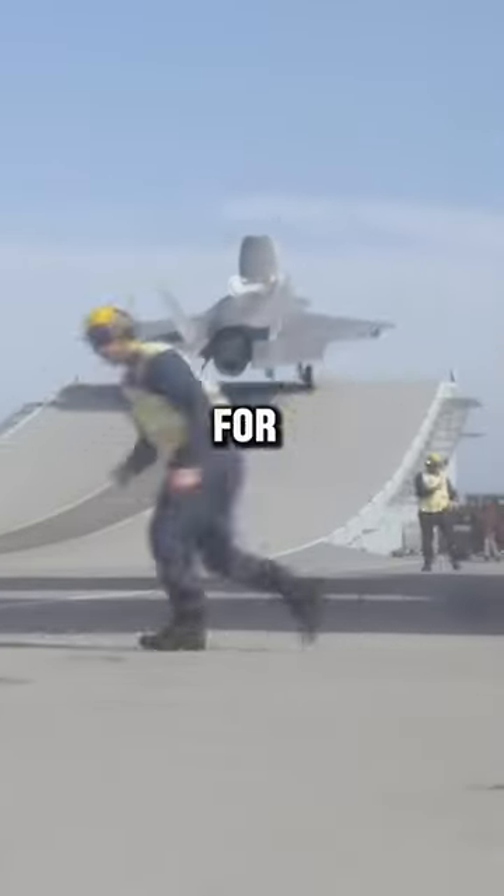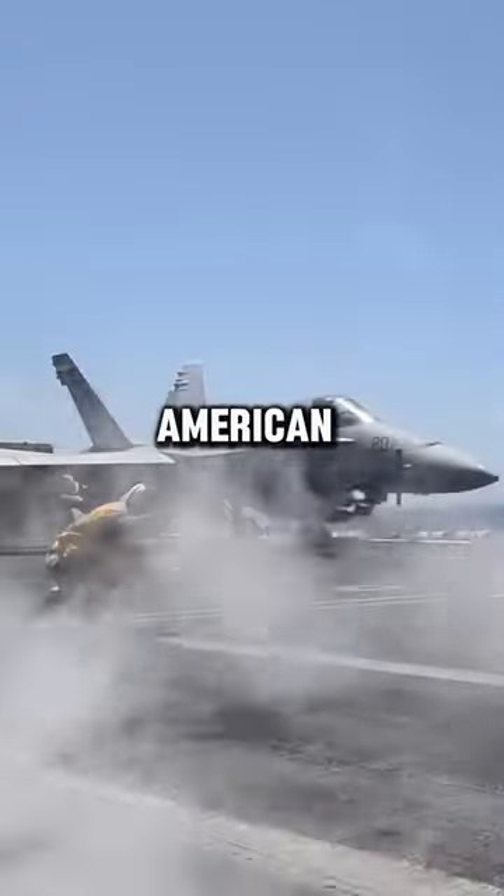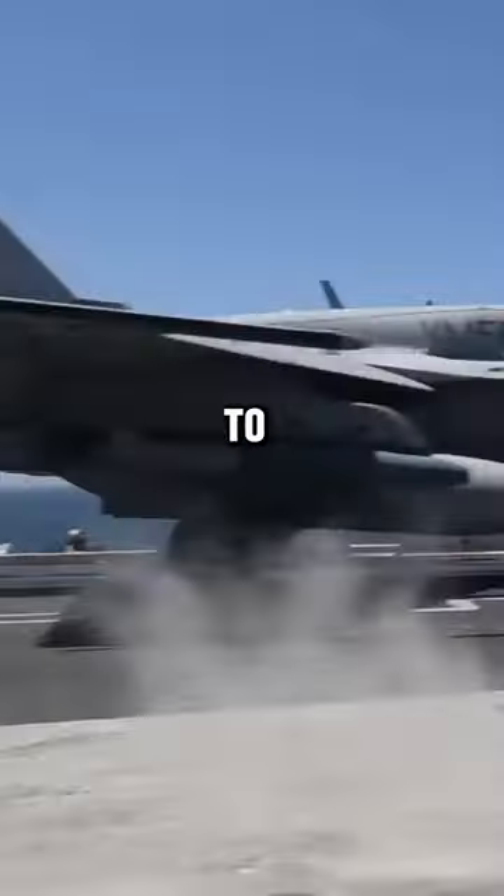Why do British aircraft carriers have a ramp for aircraft takeoff, while American aircraft carriers use a catapult to launch their jets?